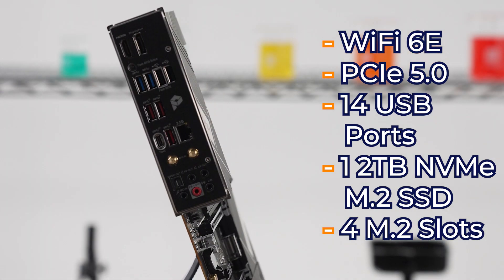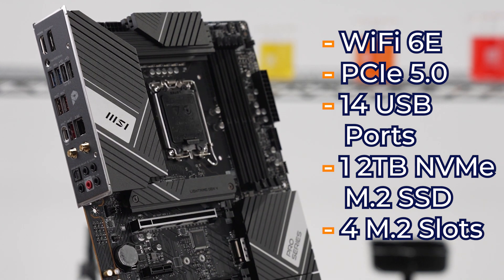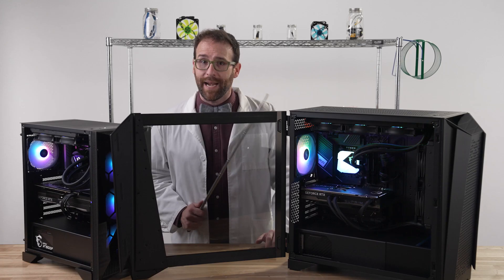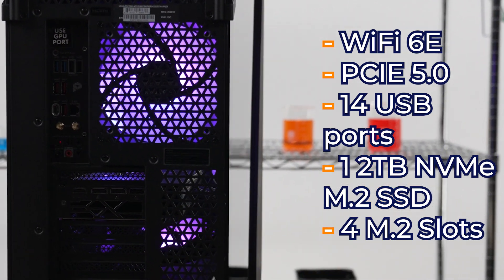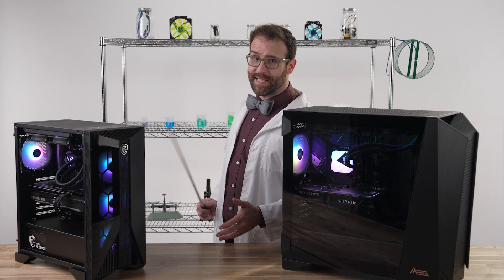You get tons of connectivity: it has the latest Wi-Fi 6E built right in, PCIe 5.0 in the x16 slot, a total of 14 USB ports, and it comes with one 2TB NVMe M.2 SSD and has 4 M.2 slots for more drives.